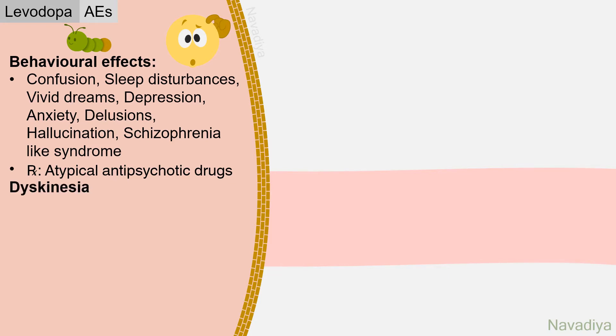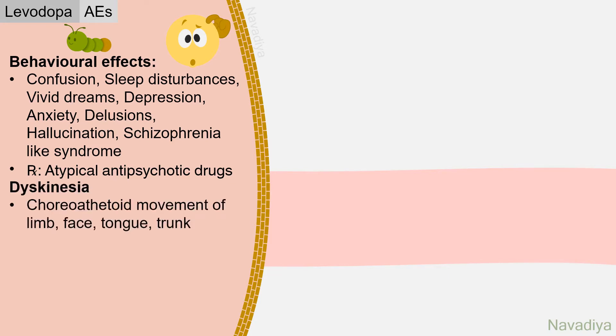These behavioral effects can be treated with atypical antipsychotic drugs. Next, levodopa causes very troublesome dyskinesia like choreoathetoid movements of the limbs, face, tongue, and trunk. It usually occurs after prolonged use and with high doses of levodopa. It can be relieved by decreasing the dose of levodopa, but then rigidity may worsen — a very difficult situation for the patient.